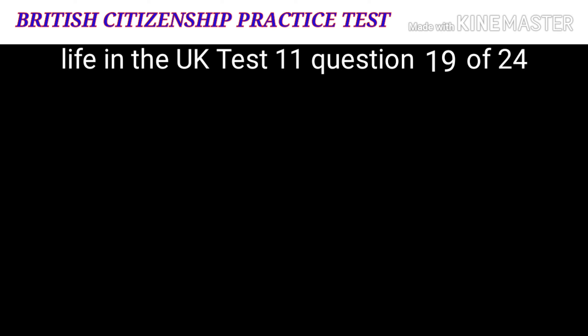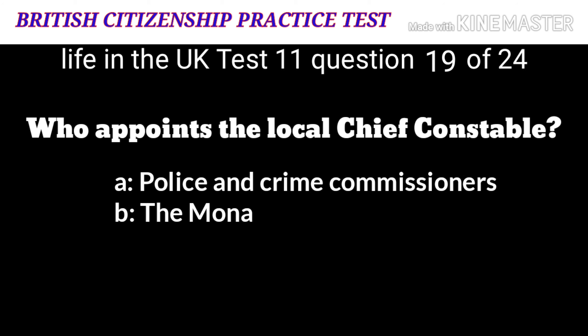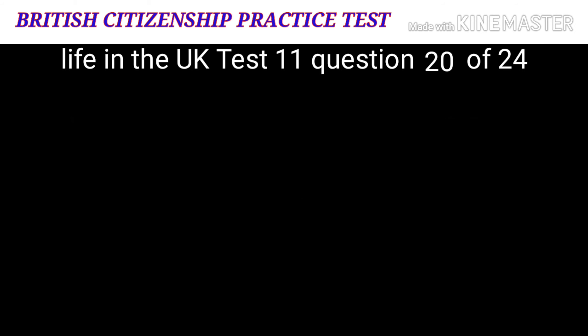Question 19: Who appoints the local chief constable? A: Police and Crime Commissioners. B: The monarch. C: The Speaker. D: The Prime Minister. The correct answer is A: Police and Crime Commissioners.